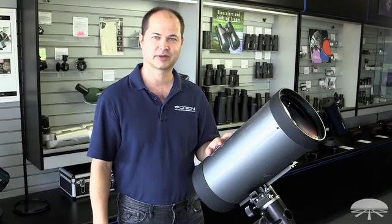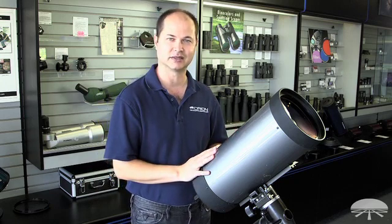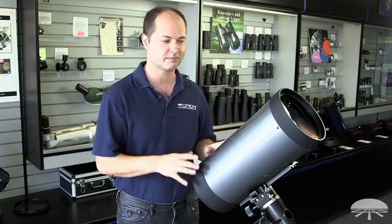Hi everyone, I'm Ken with Orion Telescopes and Binoculars. This is probably one of my favorite telescopes that we sell in the company. It's the 180 Maksutov Cassegrain Telescope — a 180-millimeter, that's 7-inch, Mak-Cass.